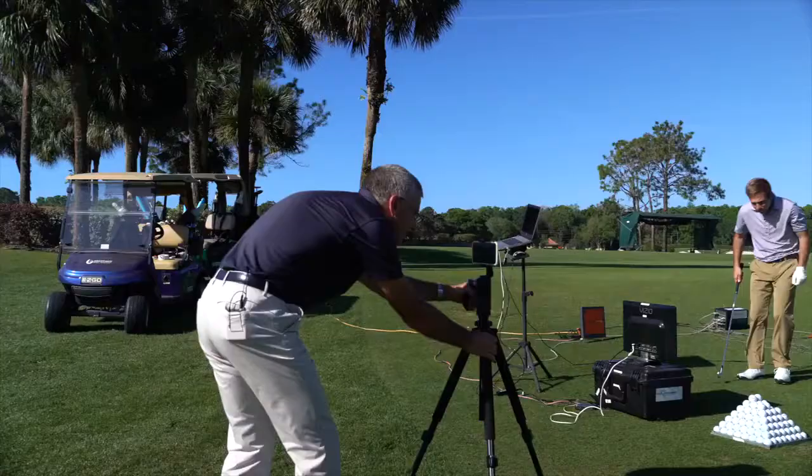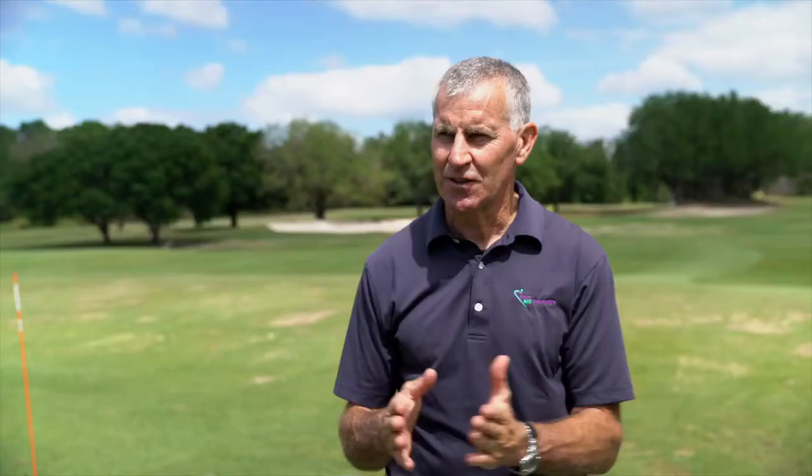I know that Justin Thomas has a reputation for being able to generate serious club head speed for a little guy, but I think he might be right in there with him — maybe even exceed it. We'll start with the six iron because it's a bit of a jump to go to the driver straight away.